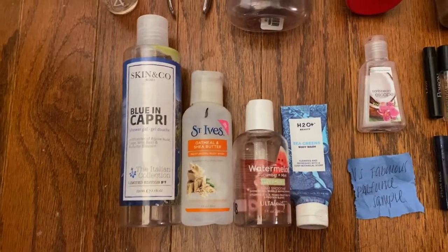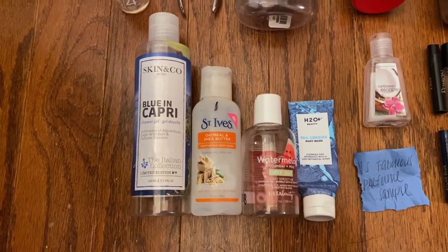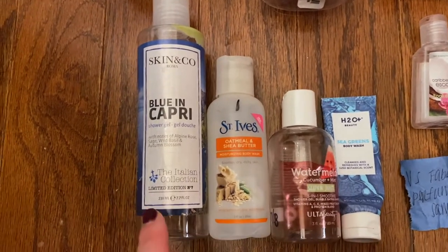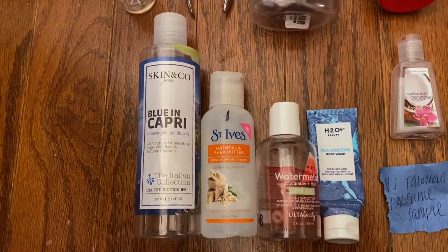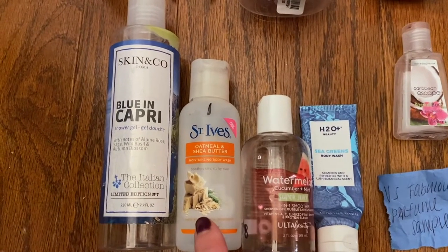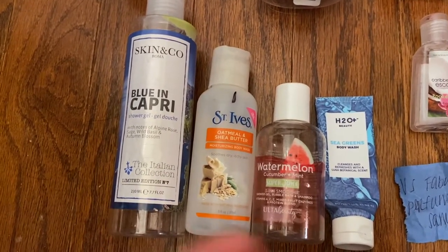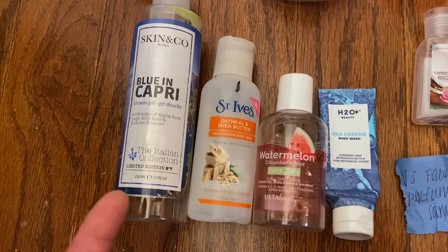Okay, we'll start down here. This is just the body washes that I went through. I like to jump around a bunch. So I have one that's like almost done and it's a big one. This is the Skin and Coat Blue Capri shower gel. I didn't really care for this — you could definitely smell the more alpine, tree kind of scent. It could definitely be unisex. This is nothing that I would repurchase. This is the St. Ives Oatmeal and Shea Butter. I actually liked this one. It was just very normal, calm, everyday type — kind of oatmeal, a little bit more hydrating.